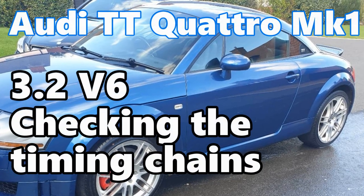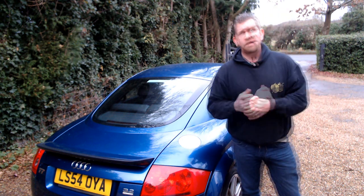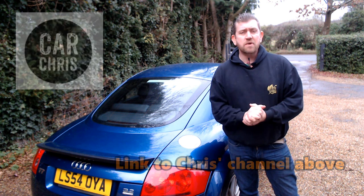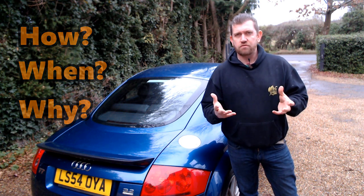Audi TT Mark 1 3.2 V6 - checking the timing chains. Hi all, Andy here and welcome back to the channel on a very damp, drizzly Sunday morning in December. Today's video is all about the timing chains on these great cars, so I'm about to hop in my car and drive an hour west to see CarChris, who has kindly offered to check the timing chains for me using his OBD11 system. I'm also going to cover the how, when and why you check your timing chains to avoid an engine catastrophe.